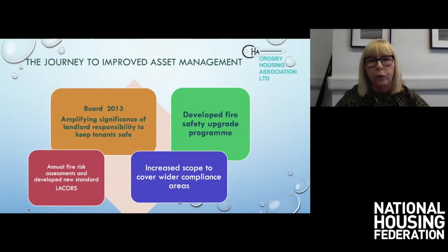Our journey to improve asset management goes way back to 2013 and was driven by the board. We had an extremely astute board member who was the Director of the HSE, and he was instrumental in amplifying the significance of our landlord responsibility and keeping tenants safe. At that stage, we did fire risk assessments on all of our stock and developed a fire safety upgrade programme stretched over three or four years. We developed a standard we believed was above requirements at the time, adopting a new standard called MACORS, and wanted to build on this going forward to cover wider compliance areas.